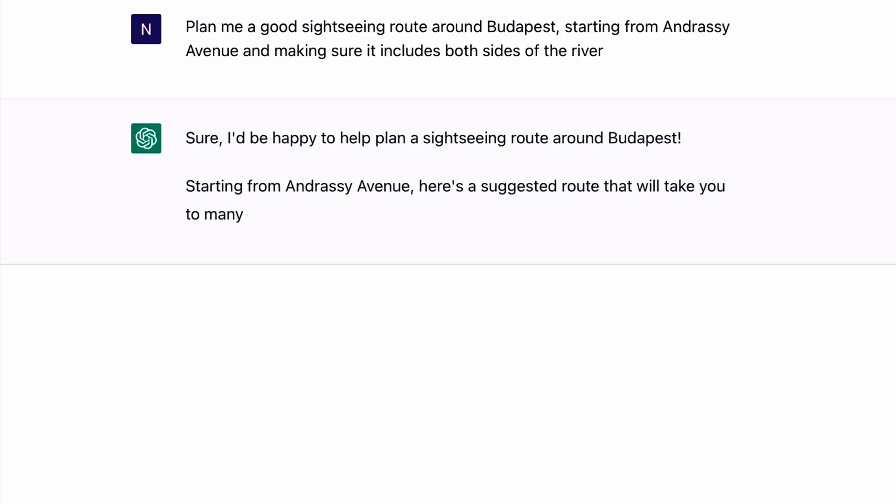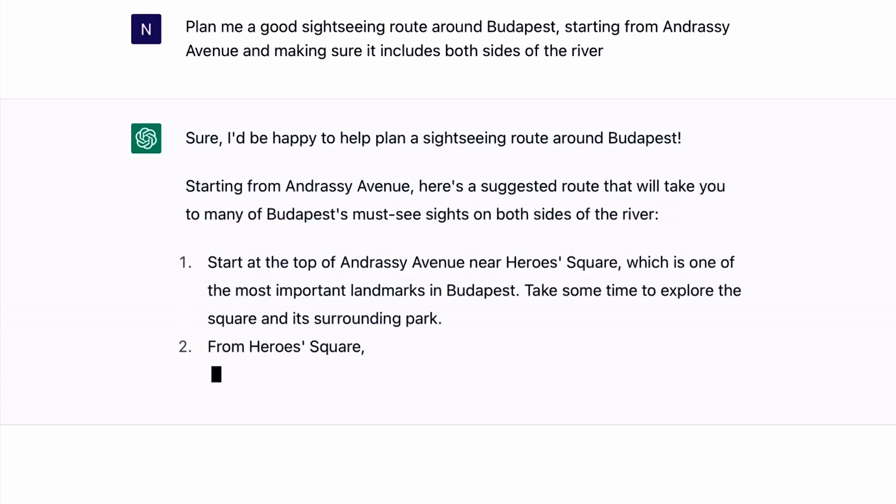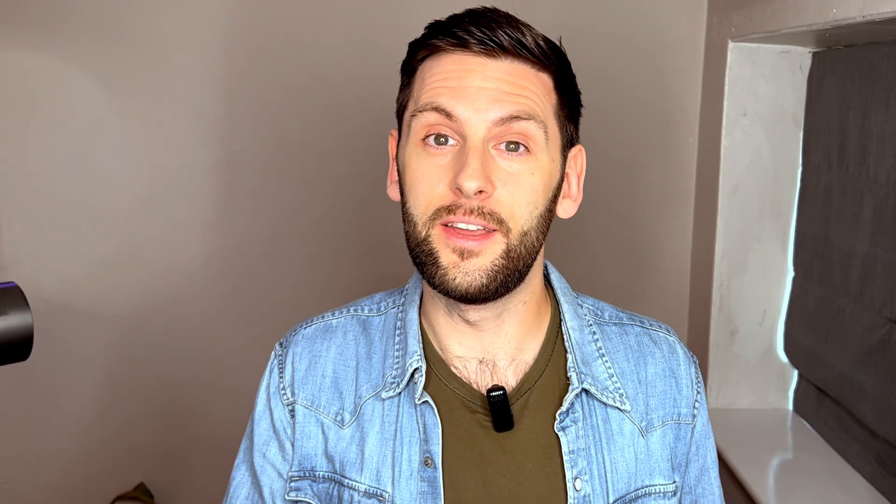Tip number four is to use ChatGPT for planning routes. I don't mean using it like a sat nav to get from point A to point B — I'm talking specifically when you're travelling and want to do some sightseeing. You want to take in all the important sites somewhere has to offer, but in a sensible route that doesn't involve backtracking or retracing your steps. ChatGPT is brilliant for this due to how specific you can be with your search. If you want to plan the best sightseeing route around Budapest starting from Andrássy Avenue, taking in specific sites you've heard about, it will give you a tailored route back. You can incorporate specific restaurants along the route, and even ask for it to start and finish at your specific hotel.